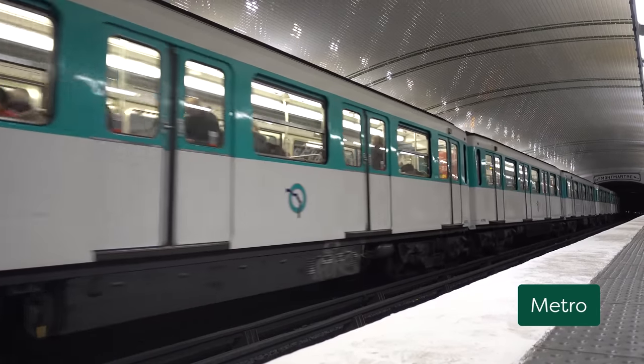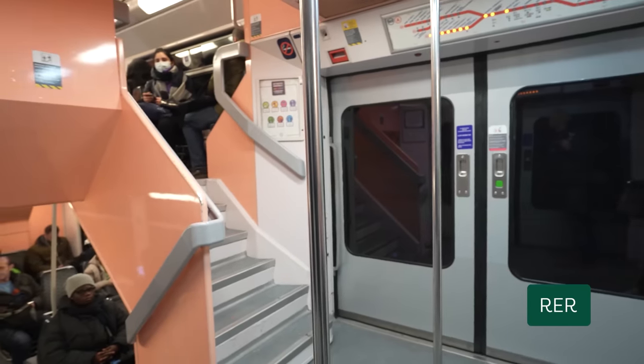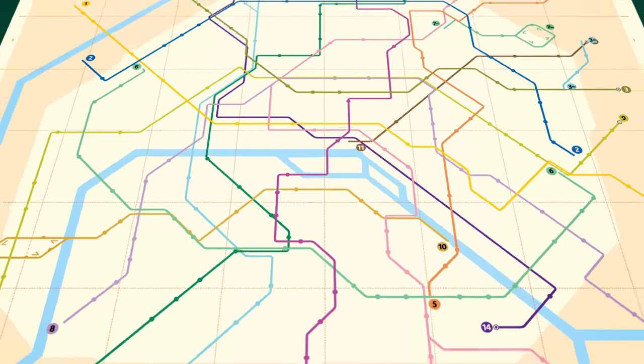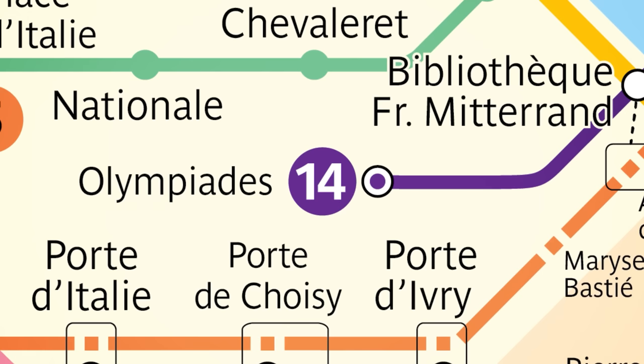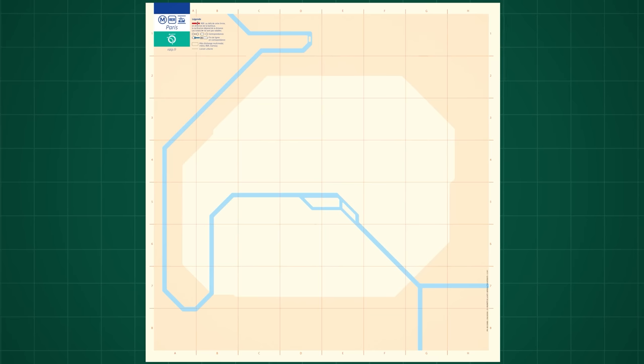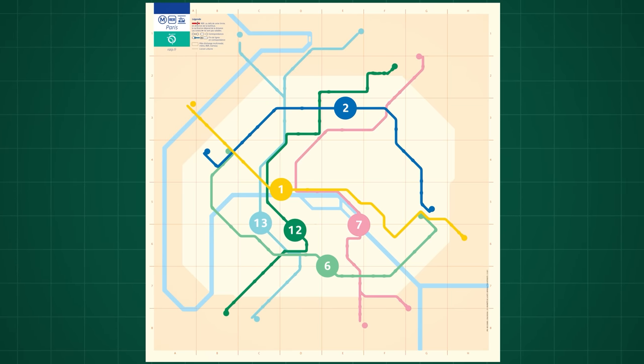The Metro is the main subway system you will be using. The RER and suburban trains are sort of a bigger, faster metro that goes further out of the city. The tramway is an above-ground rail that mostly circles the city. I'll get back to the RER and tramway later. For now, let's focus on the Metro. There are a total of 16 metro lines in Paris, numbered 1 to 14, plus 3 bis and 7 bis, which were initially part of lines 3 and 7 but were separated later. Some key lines in the layout are lines 2, 1, and 6 crossing the city east to west, and lines 13, 12, or 7 running north to south.